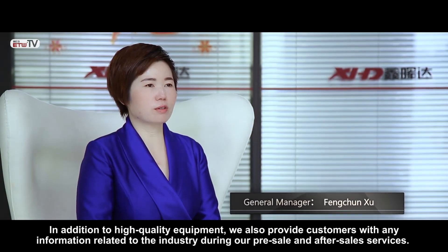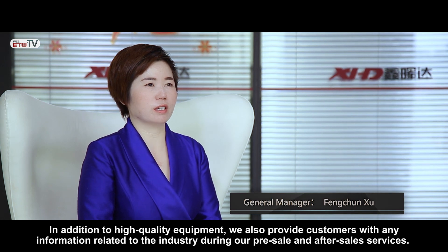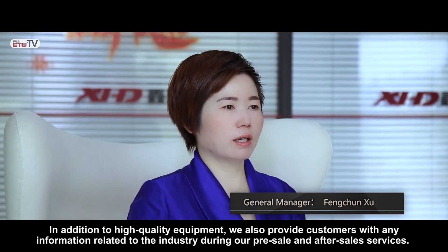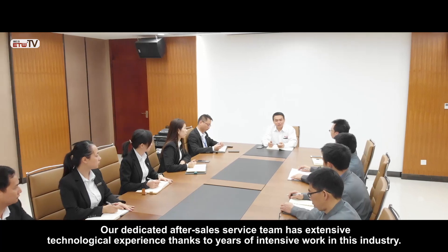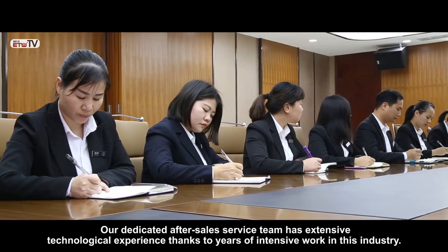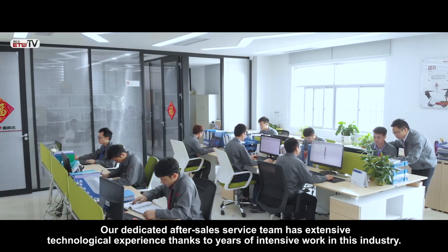In addition to high quality equipment, we also provide customers with any information related to the industry during our pre-sale and after-sale services. Our dedicated after-sale service team has extensive technological experience thanks to years of intensive work in this industry.